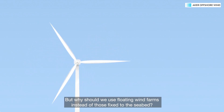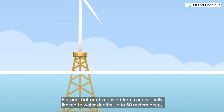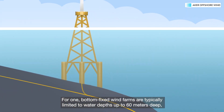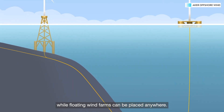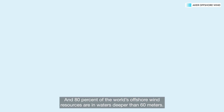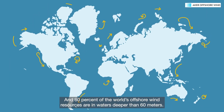But why should we use floating wind farms instead of those fixed to the seabed? For one, bottom-fixed wind farms are typically limited to water depths up to 60 metres deep, while floating wind farms can be placed anywhere. And 80% of the world's offshore wind resources are in waters deeper than 60 metres.